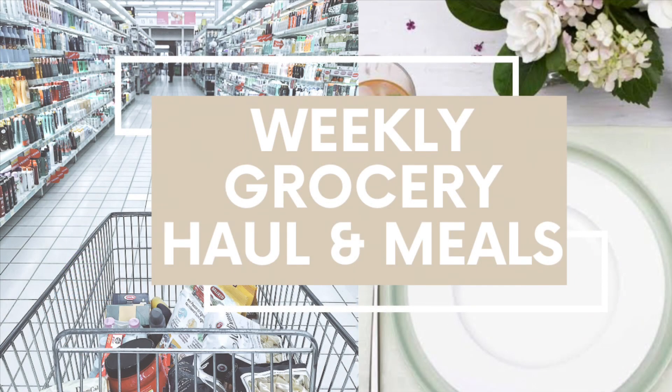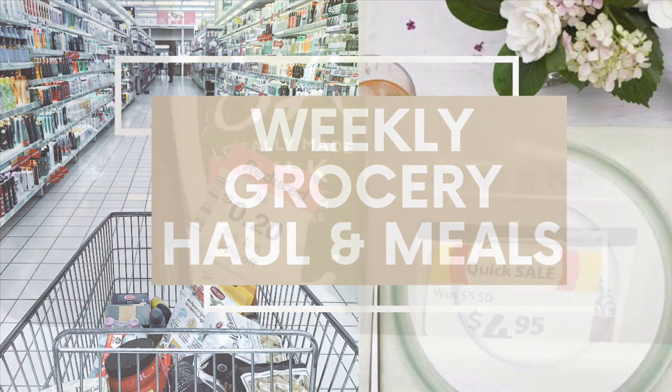Hey everyone, it's Kelly the Frugal Fun Mom. Welcome to another weekly grocery haul and meals video. Last week I did this and it seemed pretty popular - people were interested in what we actually buy through the week and how it works for our family, going into either a meal or stockpiling, and how much food shopping is actually costing us. Last week we spent well over $200 and this week is just over $100, so as you can see our grocery bill ebbs and flows. The prices and totals will be in the bottom right-hand corner so you can follow along.